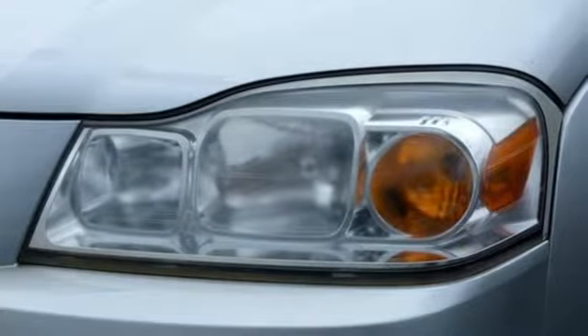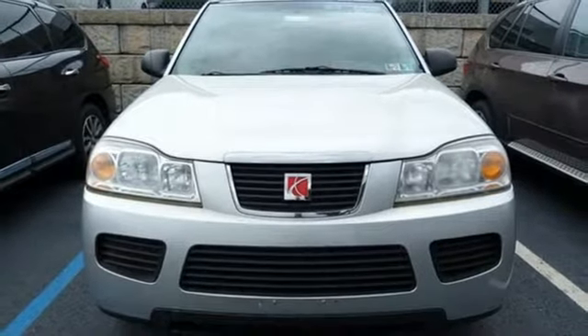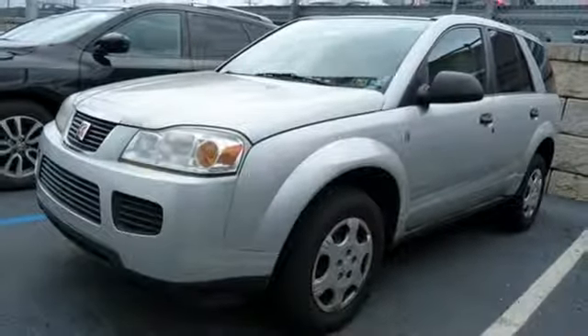This versatile Vue was designed with your family in mind, with a host of family-friendly features, not to mention Saturn's rock-solid reliability, low cost of ownership, and unsurpassed commitment to safety.